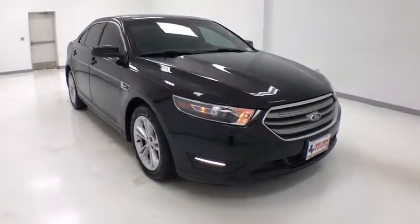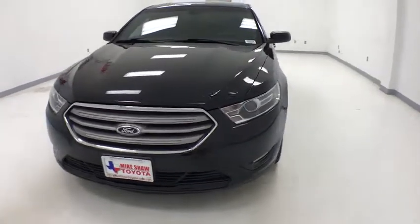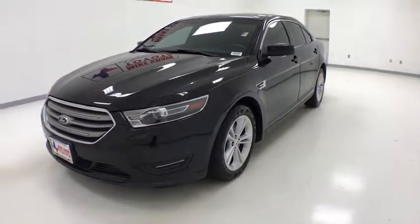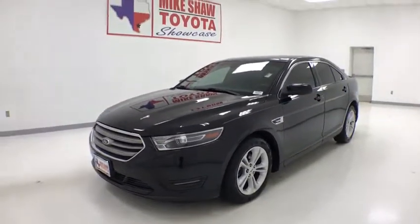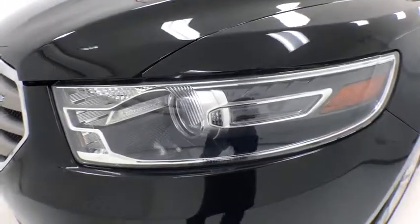We are pleased to show you the 2015 Ford Taurus. Crafted by an obsessive engineering and design team, the Taurus was created to compete with some of the world's best. This vehicle has less than 35,000 miles.